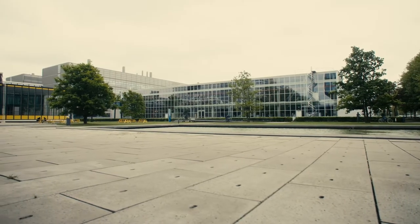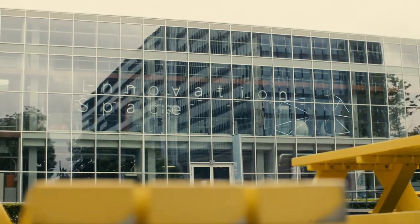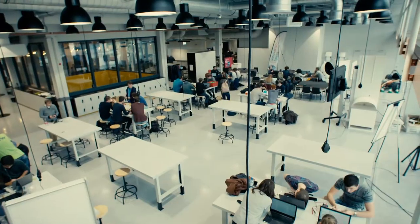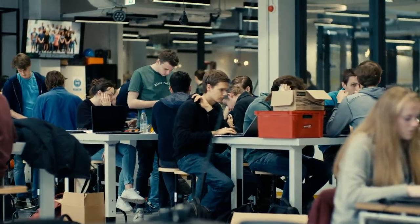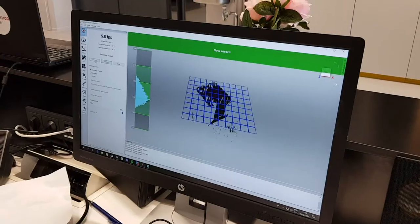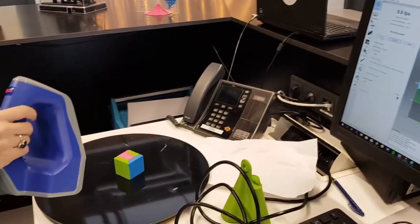TUA Innovation Space is the center of expertise for challenge-based learning and student entrepreneurship at TUA. A learning hub for education innovation and an open community where students, researchers, industry, artists and societal organizations can exchange knowledge and develop responsible solutions to real-world challenges.